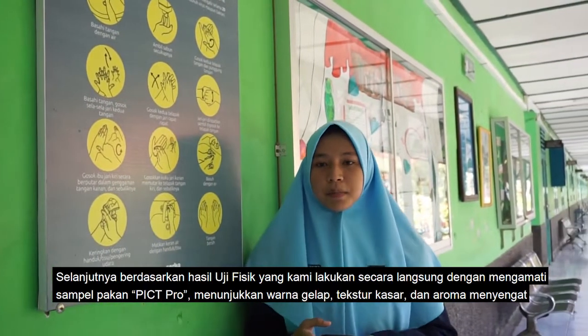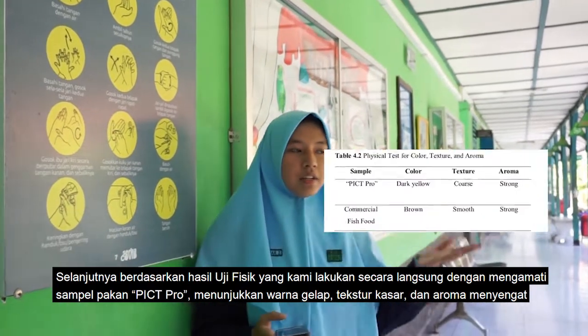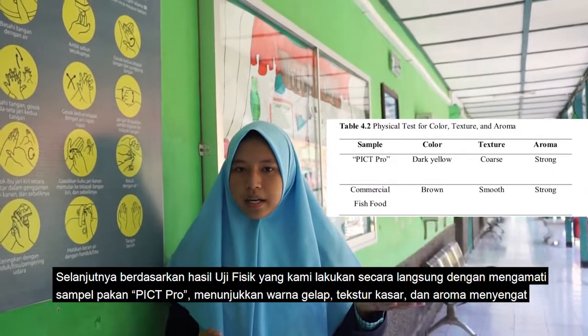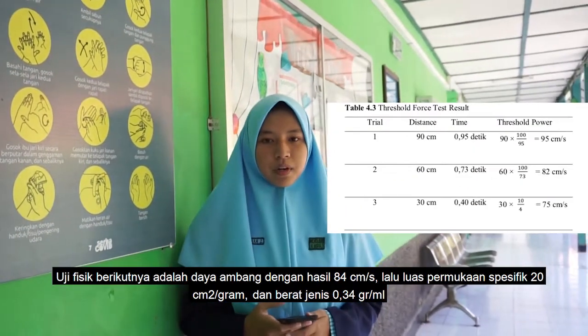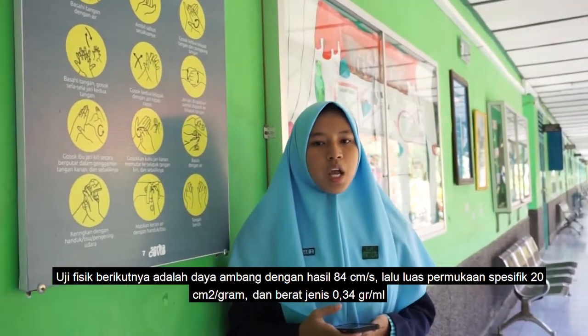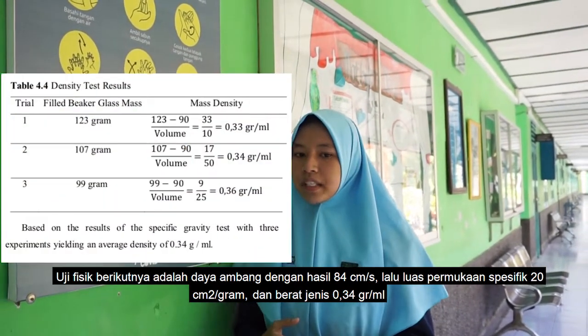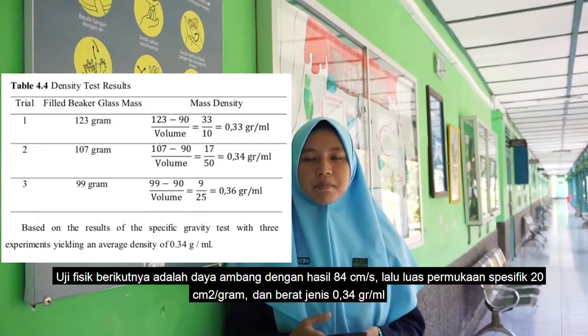These are the results of the physical test conducted by directly observing the pellet sample. It showed a distinctive color, texture, and strong aroma. The water stability test found that the threshold power was 84 cm per second, with a specific surface area of 20 cm² per gram and a density of 0.34 gram per ml.